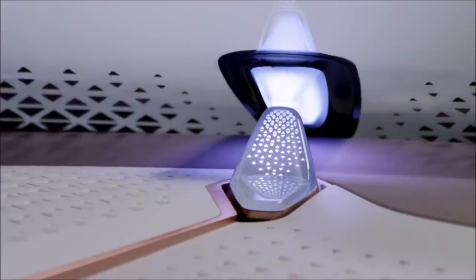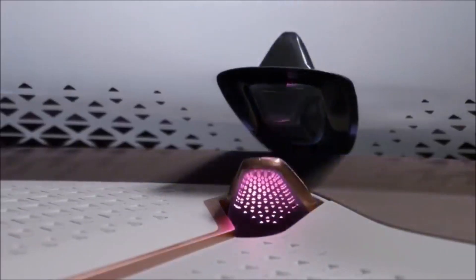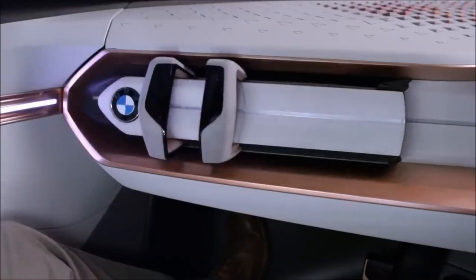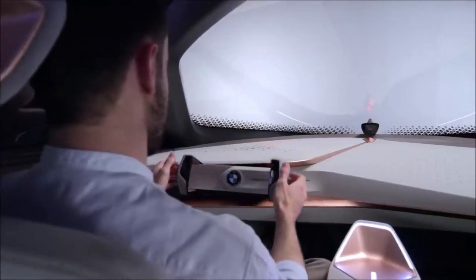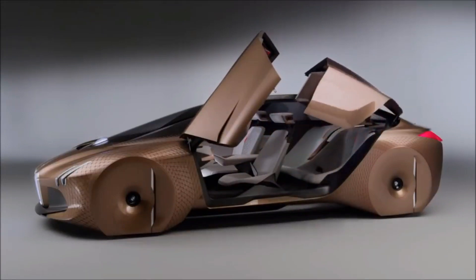A companion, a digital intelligence that supports the driver, is also present. With the interior fully adjusted to allow greater room and ambient lighting employed to create a more tranquil ambiance, the idea transforms into a place of leisure in ease mode.